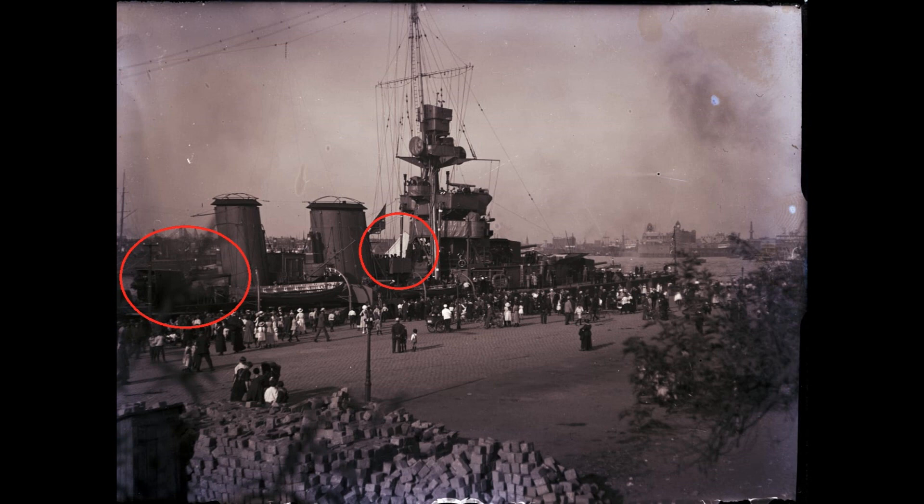Also, as with the Hawkins-class, on the Emerald class the amidship guns are a pair of guns either side, in roughly the position of that left-handmost circle. So it's not an Emerald class either. That leaves us down to a D-class or a C-class.